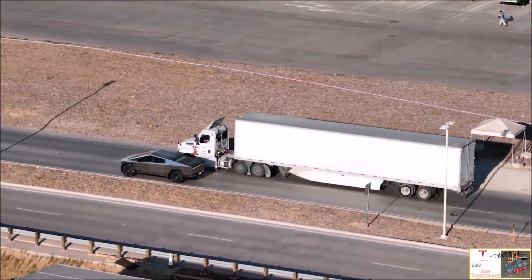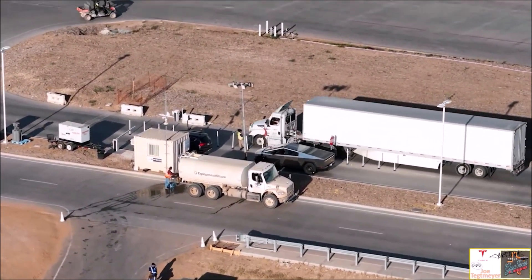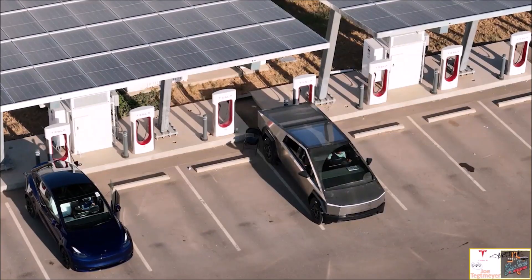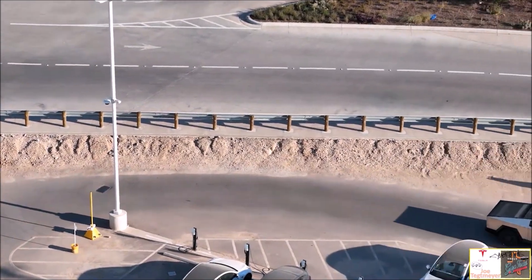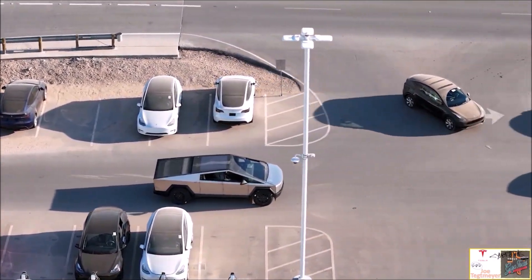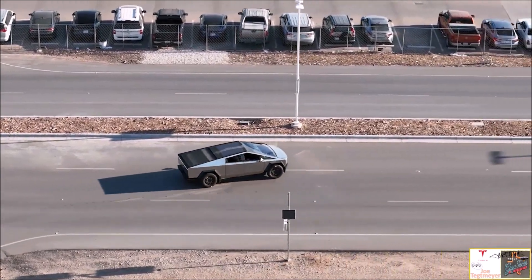The Cybertruck footage was captured by long-time Tesla watcher and drone operator Joe Techmeyer, who was fortunate enough to spot the all-electric pickup truck during a recent flyover of the complex at Gigafactory Texas. As seen in the video, the Cybertruck drove away from a Supercharger and headed over to the road, where it performed a smooth U-turn. Joe wrote on his Twitter account: 'Hot off the press — Cybertruck driving in full daylight at Gigafactory Texas.'